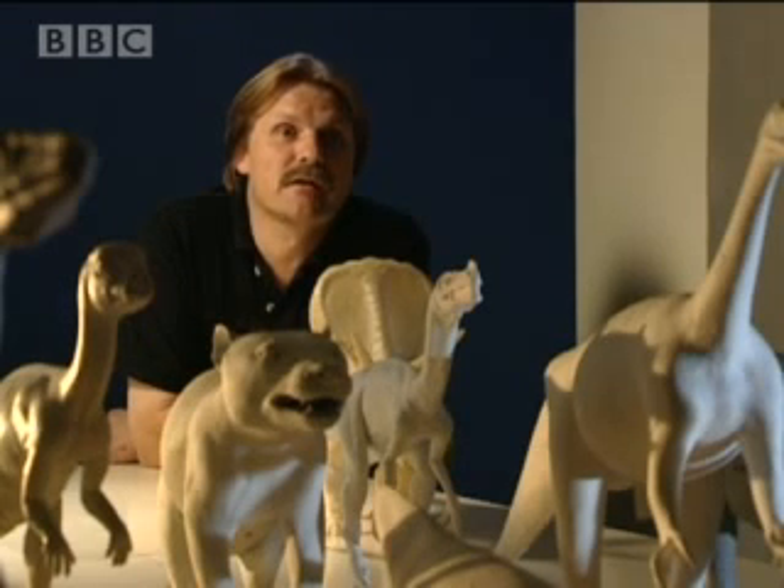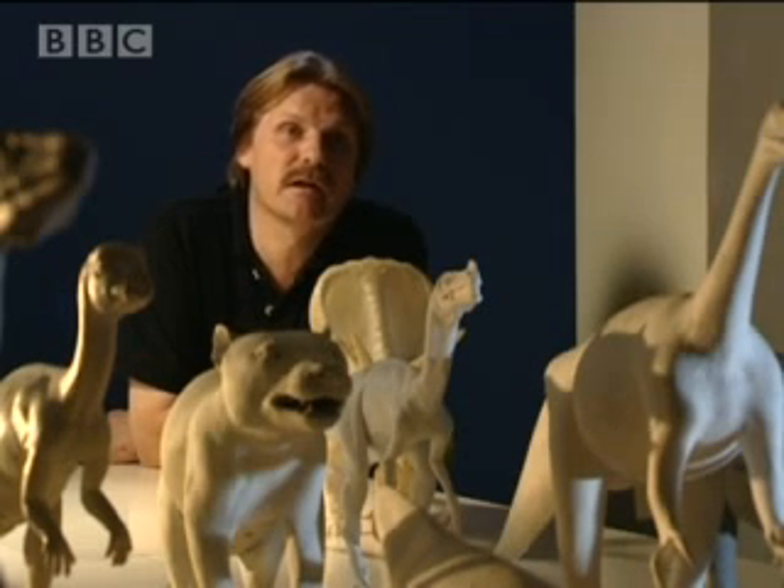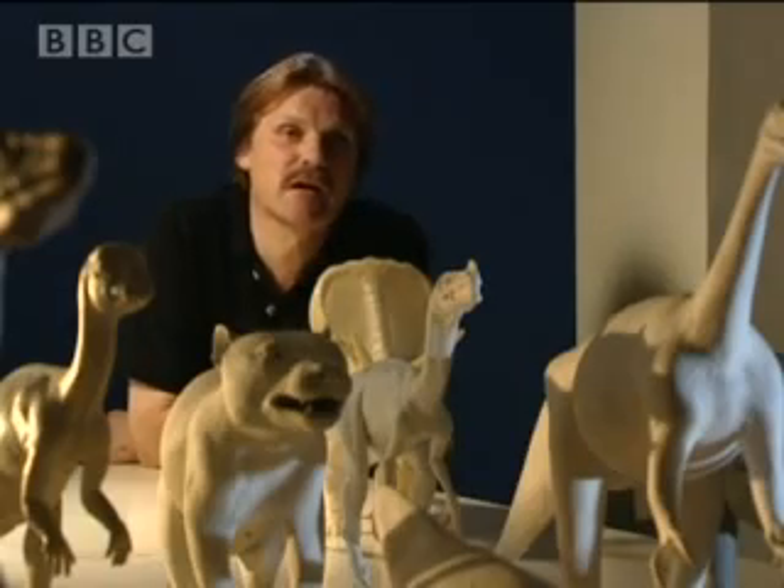Of course, none of these creatures are alive today, and there are no creatures alive today that move in the same way that the dinosaurs did. We simply don't have that skeletal structure around anymore.